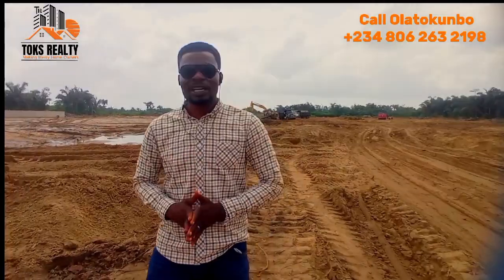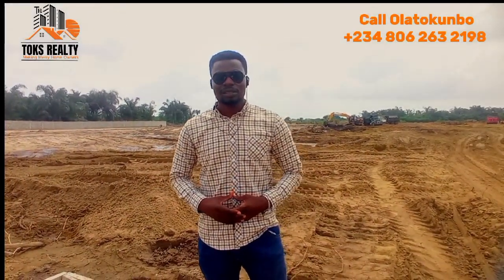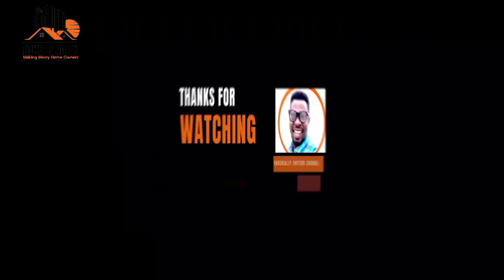Please keep making your money, and whenever you are thinking about investing in real estate, think about Talks Reality — the best platform that brings you property that will give you peace of mind. Thank you.